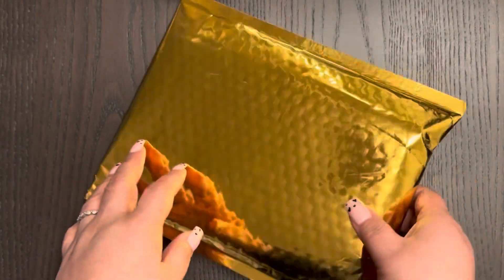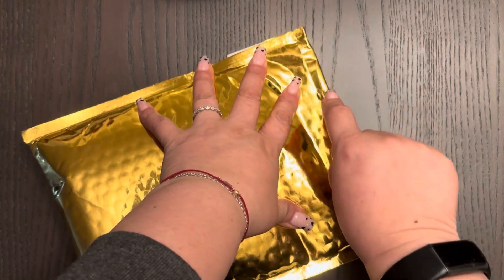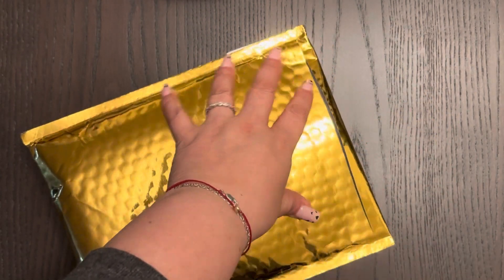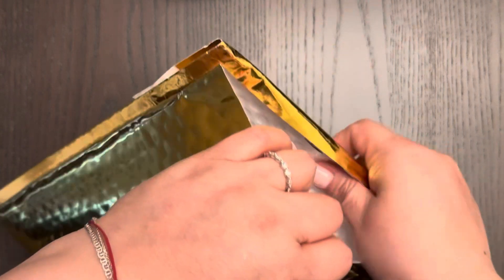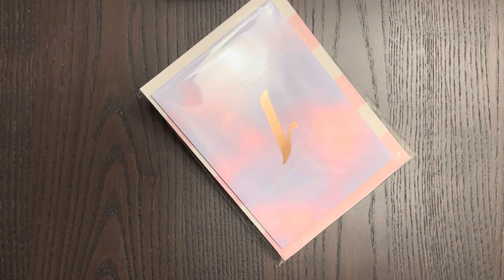Hi guys, welcome back to my channel. Today I bring you a package from a shop I haven't shopped in a long time, which is Simply Gilded. I ordered from their Deco Sale.